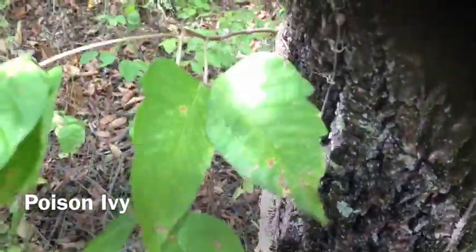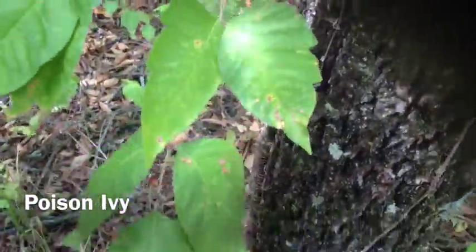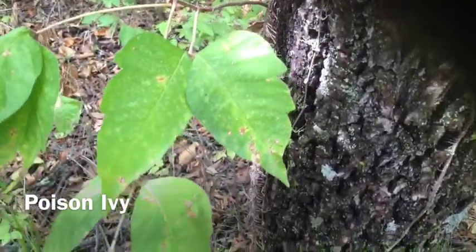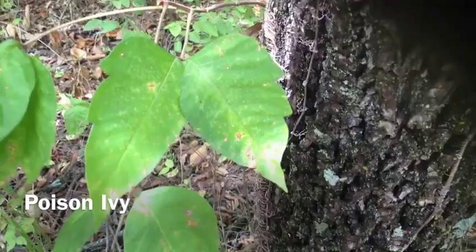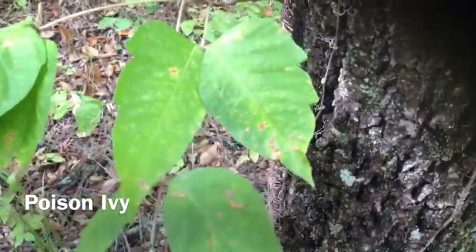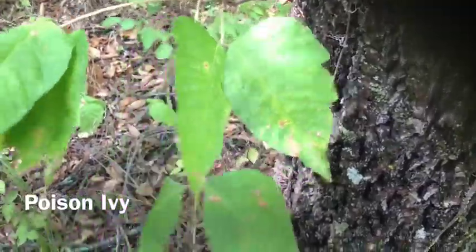You'll note that the leaves are actually compound in groups of three. You can see that the outer two leaves, which are all that's present on this petiole, have notches like mittens, where the thumb would be on the outer side.